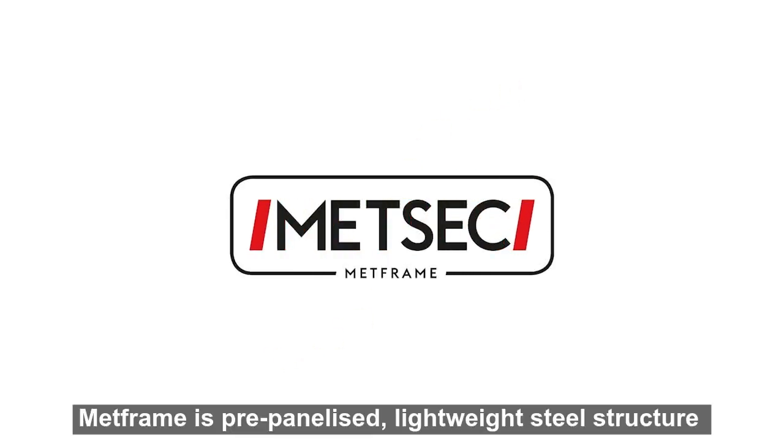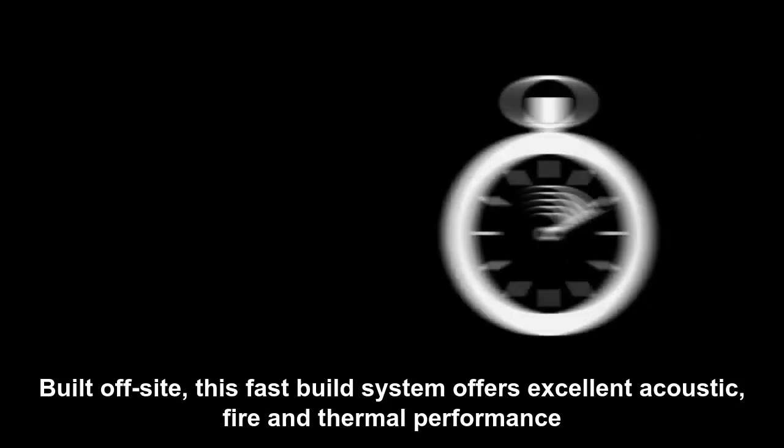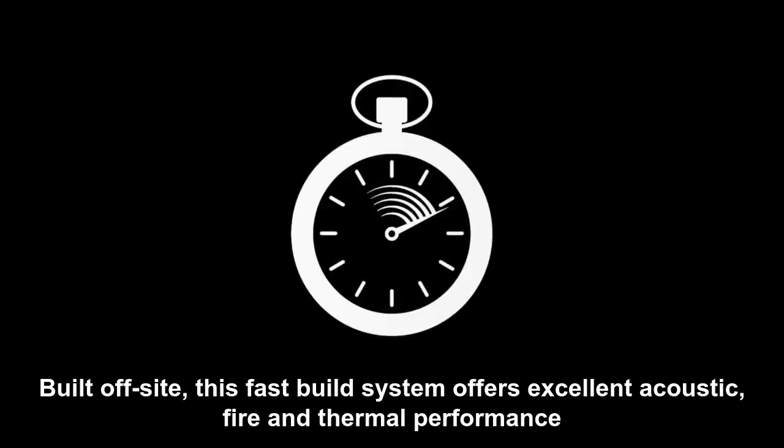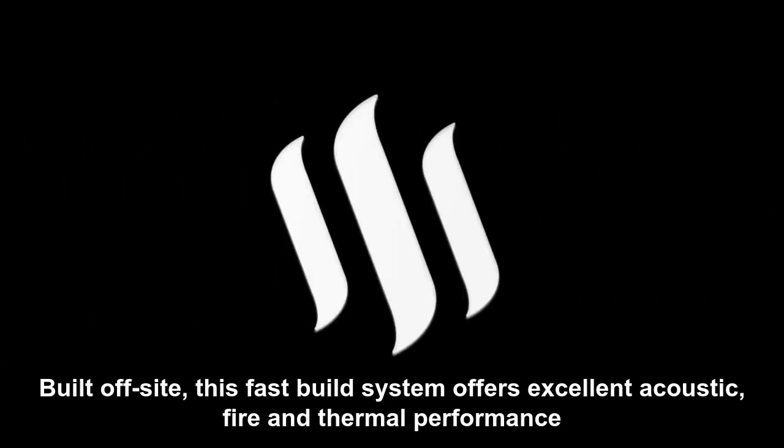MetFrame is a pre-panelized, lightweight steel structure designed to meet the demands of the modern construction environment. Built off-site, this fast build system offers excellent acoustic, fire and thermal performance.